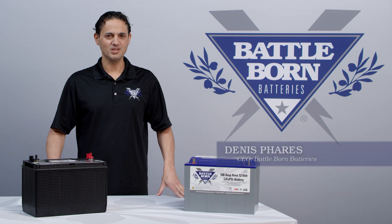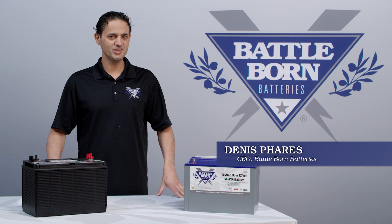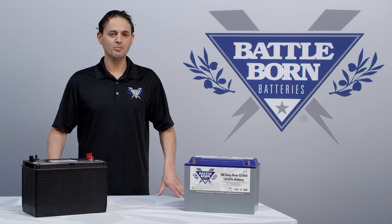We've spent a lot of time talking about the benefits of our lithium-iron phosphate batteries over lead-acid batteries. For example, the internal resistance of our lithium-iron phosphate batteries is much lower than that of lead-acid batteries. This can manifest in a lot of different ways, but most prominently in the so-called Peukert effect.